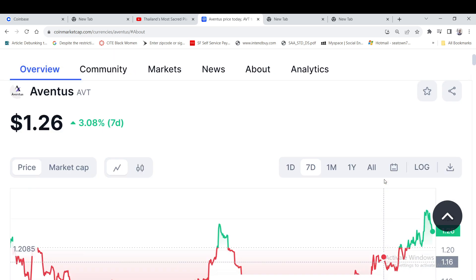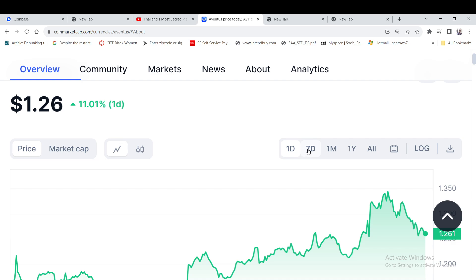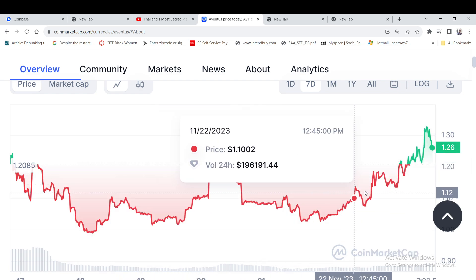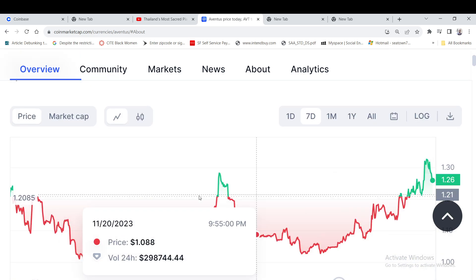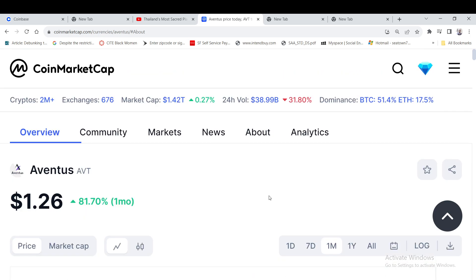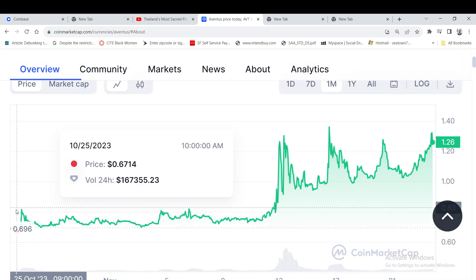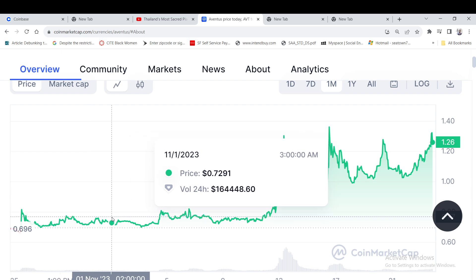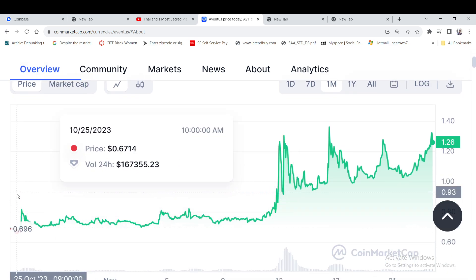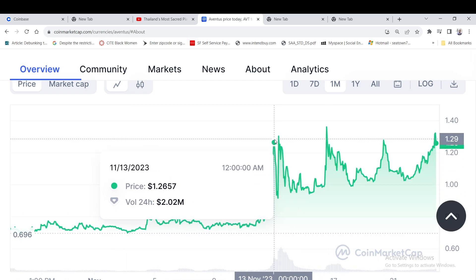I put this on my watch list. Let's look at the chart. The one-day chart is just short term. Looking at the seven-day chart, it went sideways, dipped a little, then came back up. The one-month chart is up over 80% — it started at around 69 cents, which was the low, and came all the way up to $1.26.